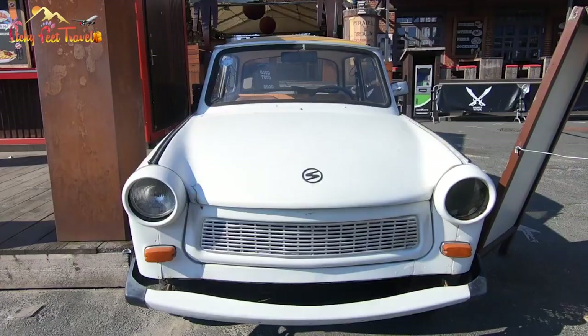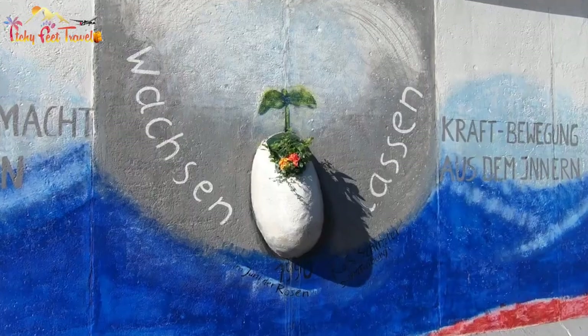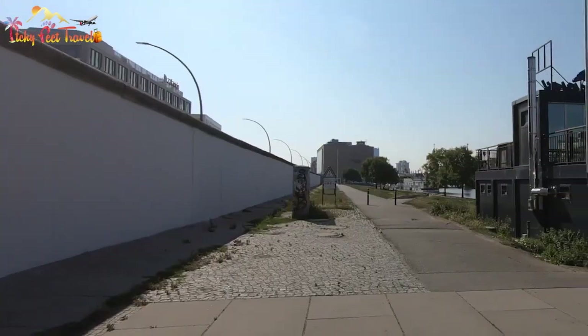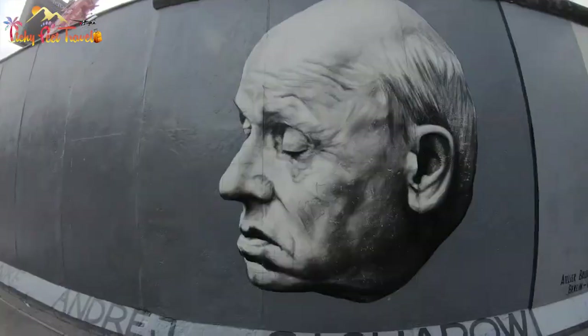Number four: East Side Gallery. Take a walk along the East Side Gallery and discover the art and history of the Berlin Wall. 118 artists from across the globe came together to paint their interpretation of the aftermath of events. Home to different styles of street artwork, no visit to Berlin would be complete without taking a few photos here.